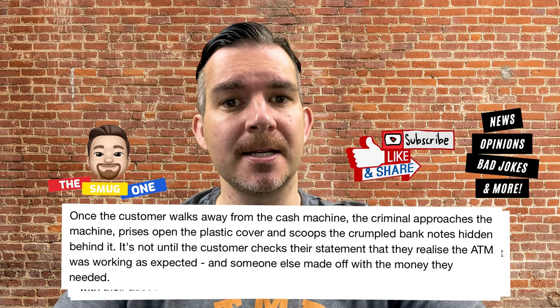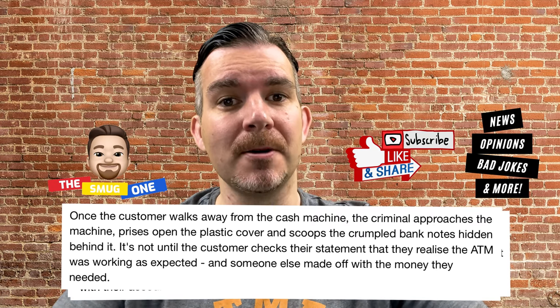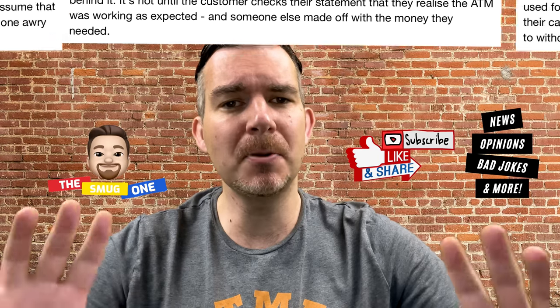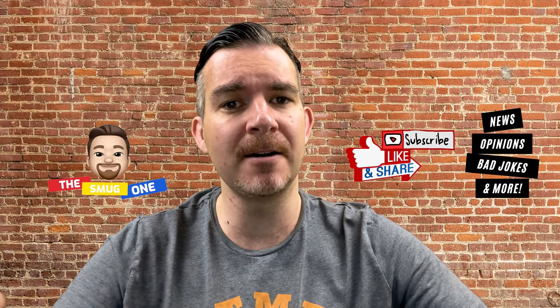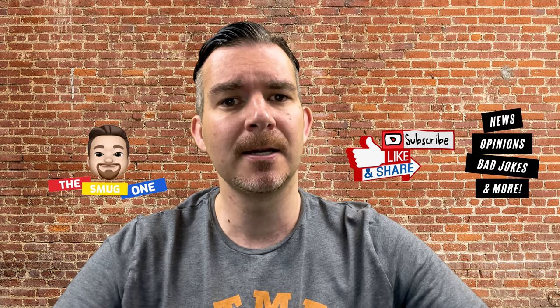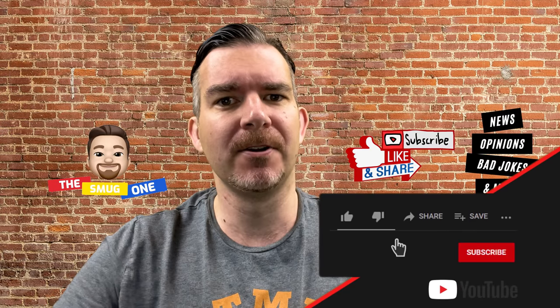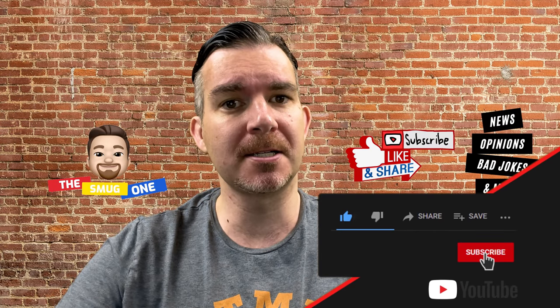The criminal scoops the crumpled cash notes hidden behind the plastic cover. It's not until the customer checks their statement that they realise the ATM was working as expected and that someone else has walked off with the money they needed. This probably happens after the banks are closed, because otherwise people would go into the bank and tell a member of staff, thereby exposing the scam.